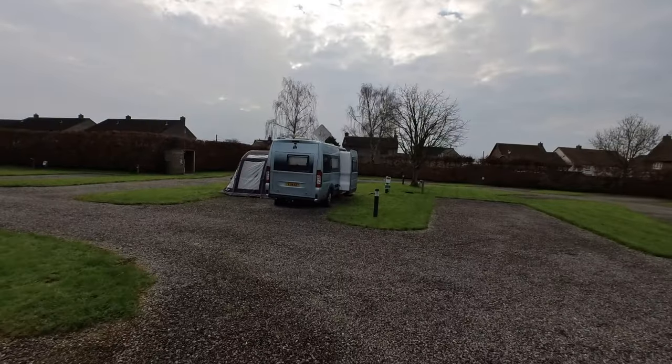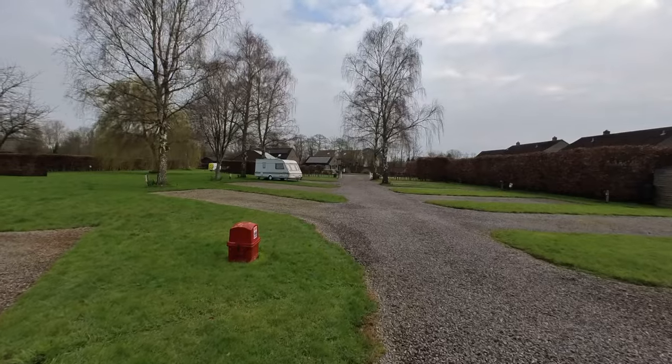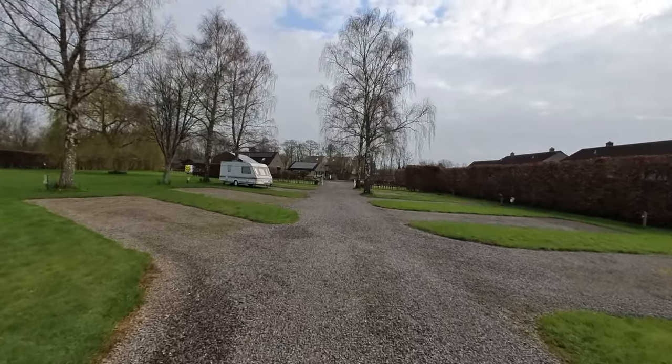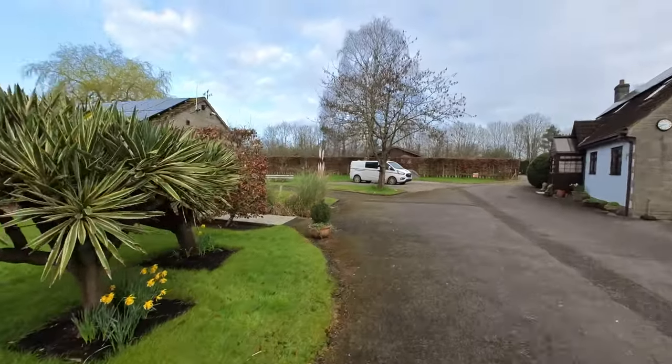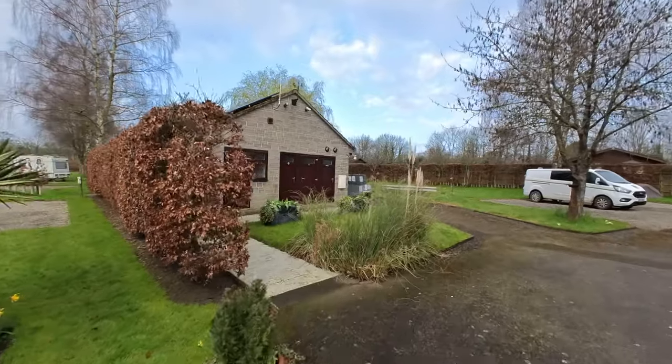Coming back the other way, you can see this van here — it's a Ducato van with a side sliding area for the lounge, which was quite interesting. I spoke to the people and they'd only recently picked it up. At the entrance to the site you'll see a sign for the baker. That's because you can order from the local bakery and they'll deliver it to site in the mornings. That's a nice touch.